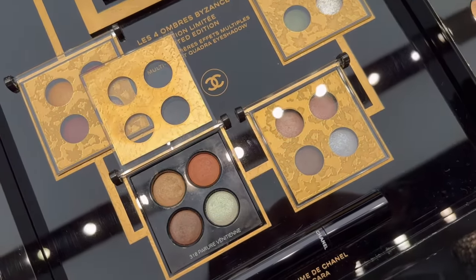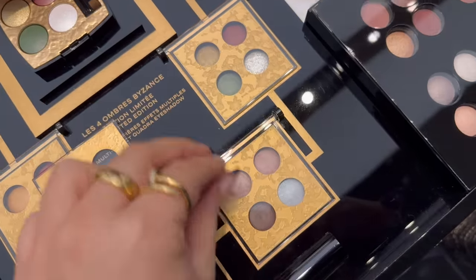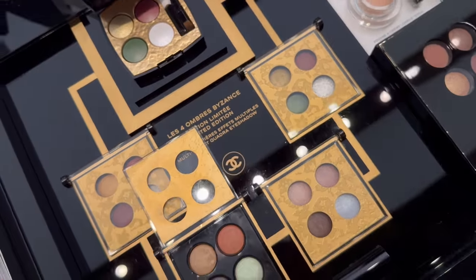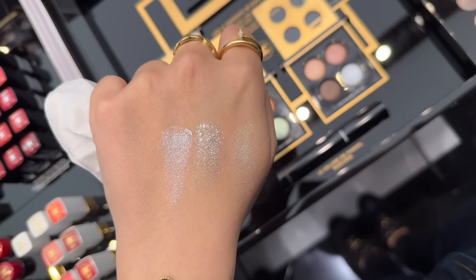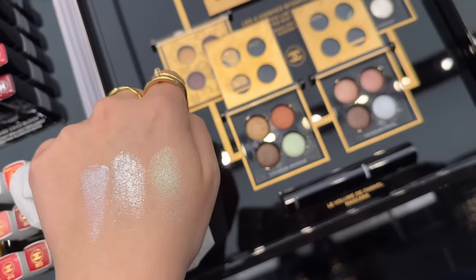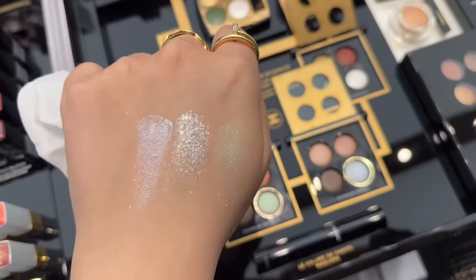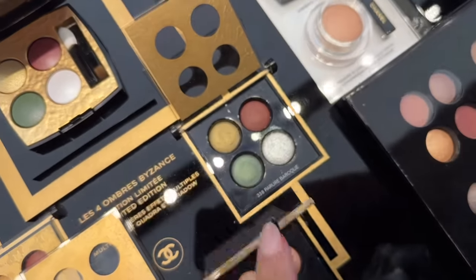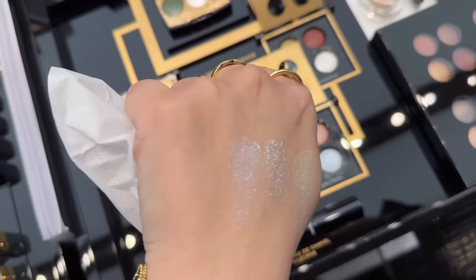This is the first time I'm seeing the new eyeshadow quads and they look stunning — did you guys pick up any of them? I swatched some of the sparkly shades. My favourite is the green one. The one on the very right is palette 318, the one in the middle is 338, and the blue on the left is 328.